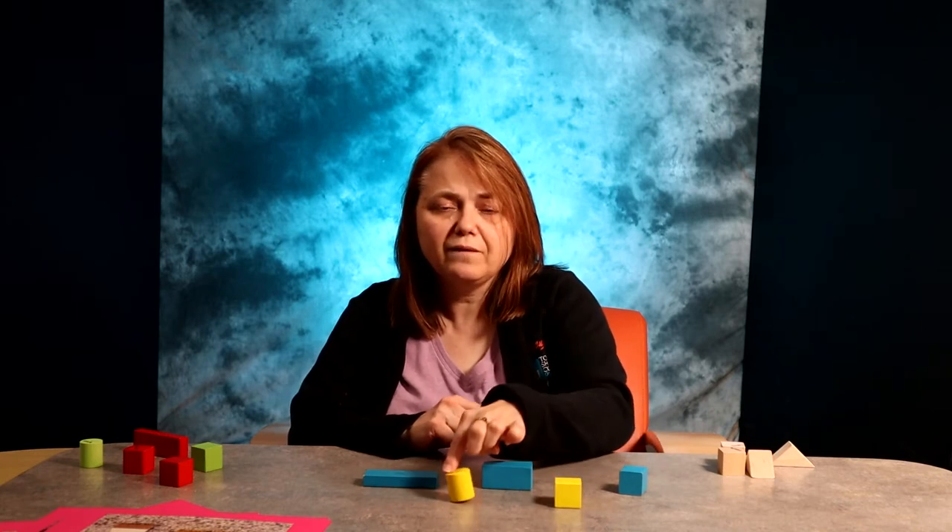Today I'm going to focus on some math skills that you can do with blocks. Just simply counting them — the one-to-one correspondence: one, two, three, four, five.